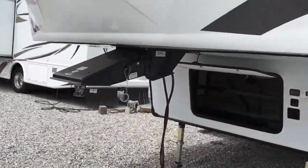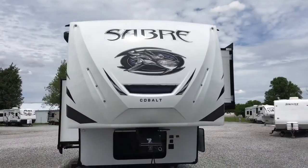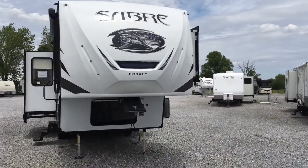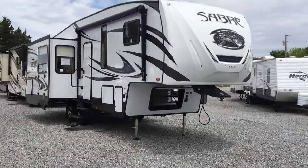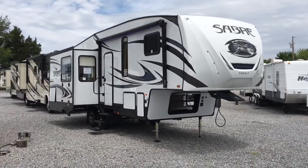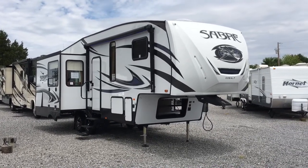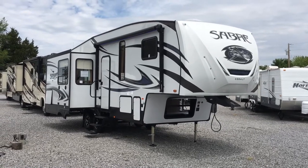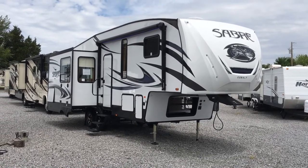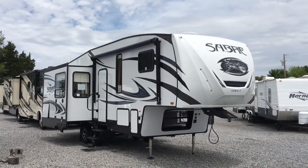There are blue LED lights on the front cap — a great look there. 2018 27RLT Sabre fifth wheel by Forest River: triple-slide rear living unit with a wardrobe slide, 50-amp prep, all-electric refrigerator, stainless steel appliances, theater seats, tri-fold sofa, and electric auto-level. That's here at Arrowhead Camper Sales in Mayfield, Kentucky.